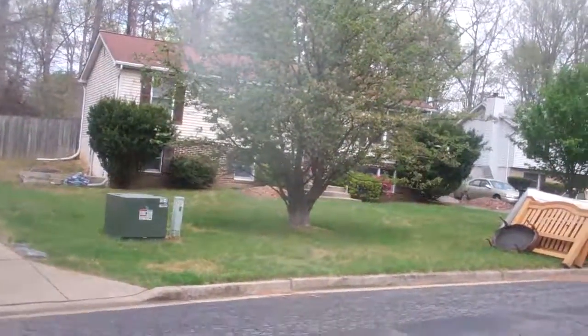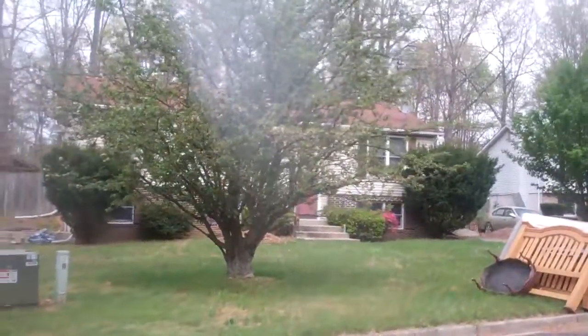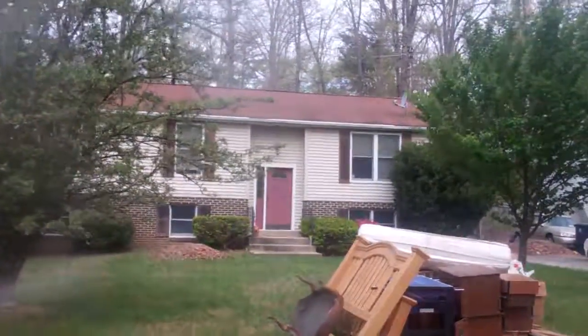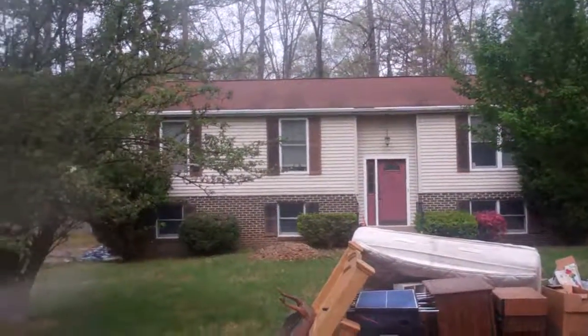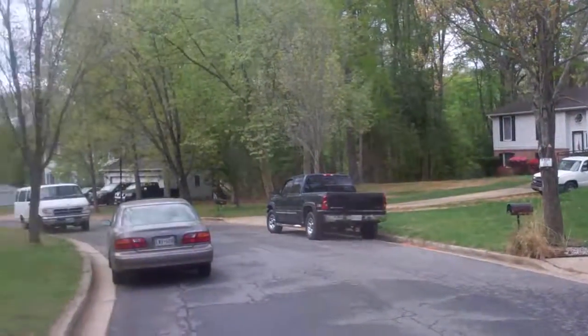12503 Breeden Court. It looks like they might be moving out here — they've got some stuff piled up in the front yard. Nice split foyer here. Nice quiet court.